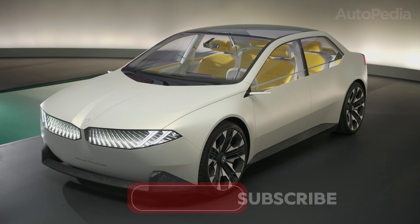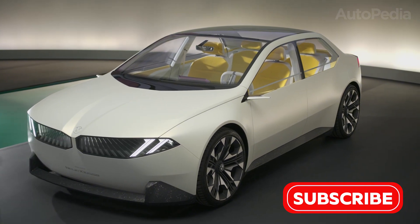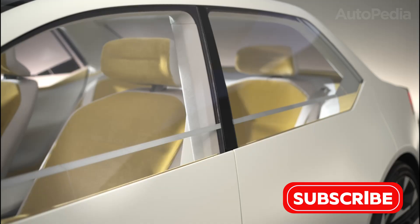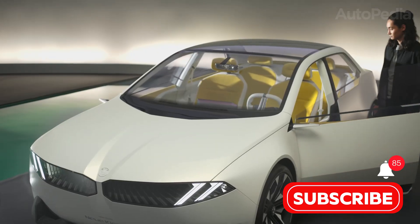Let's begin with the big strategic picture. BMW's Neue Klasse is not just a new platform — it is the blueprint for how the brand will reinvent itself across the coming decade. At the heart of this push sits a fully modular electric architecture designed to scale from compact sedans to SUVs and performance models.